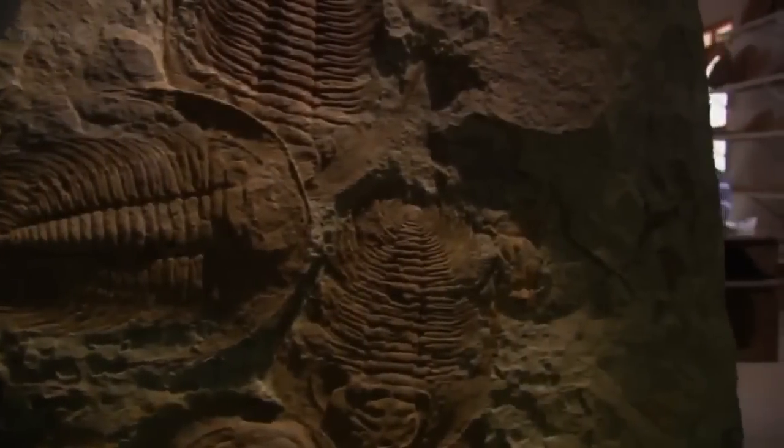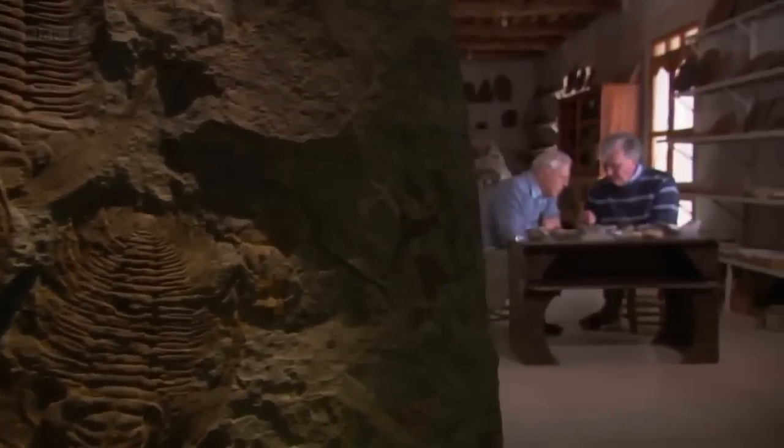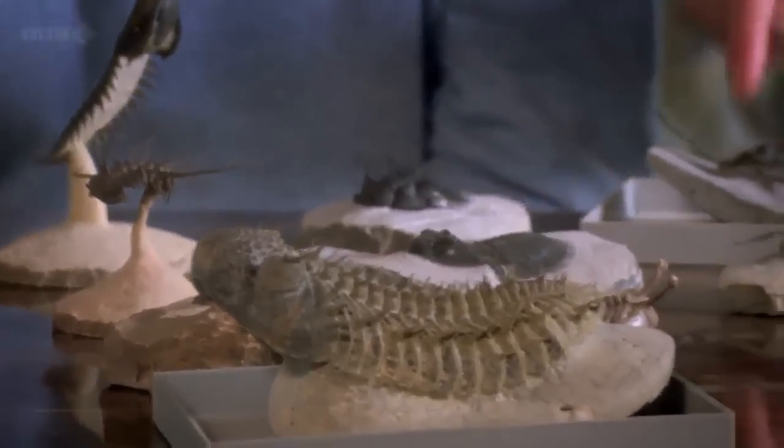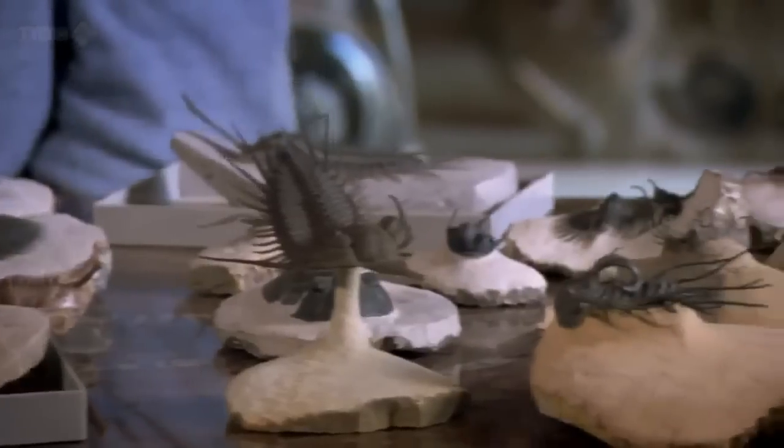But not all trilobites were predators. Some were inoffensive creatures that lived by munching mud. But sight must have been valuable for them too, enabling them to spot enemies in time to escape.